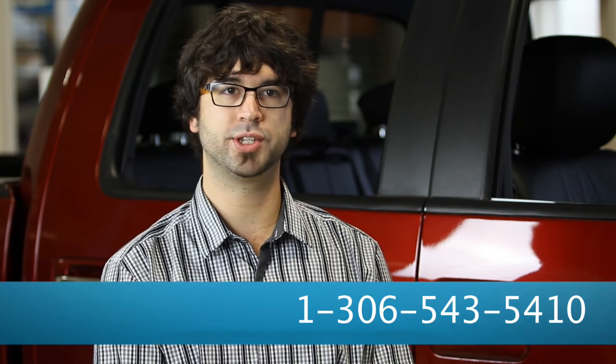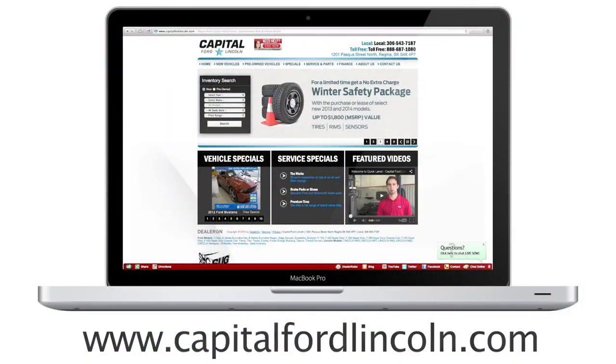Please feel free to give us a call here at the dealership to set up an appointment at 1-306-543-5410, or visit us online at www.capitalfordlincoln.com. Thanks so much and have a great day.